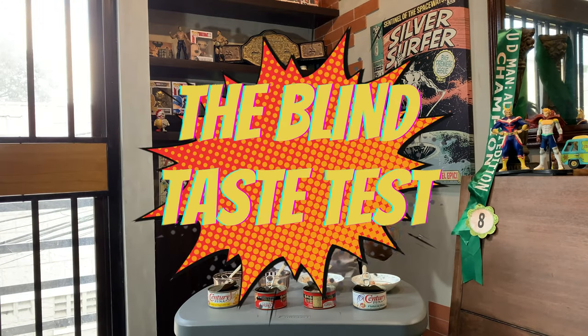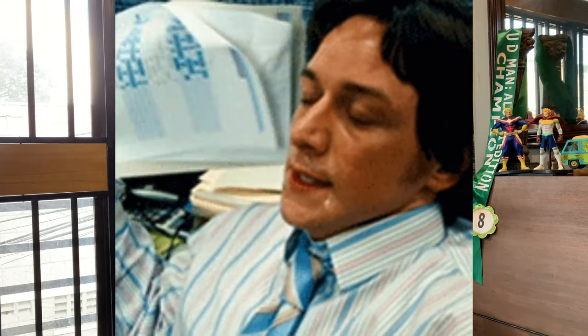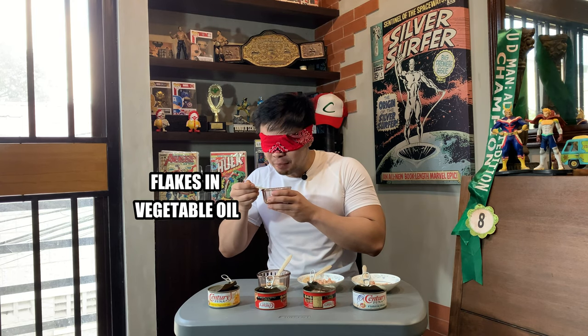Here we are on the blind taste test. I'm going to see and check if I can tell the difference between the premium variety versus the regular variety. We can't turn on the fan right now because it will mess up the audio, so please enjoy the video and hit that like button while I sweat to death in front of the camera. A good thing we're not eating the hot and spicy because it's so hot. I am really trying not to spill oil while I take a bite on this.